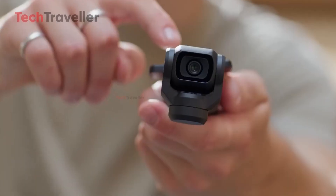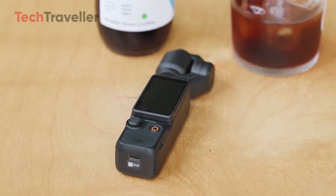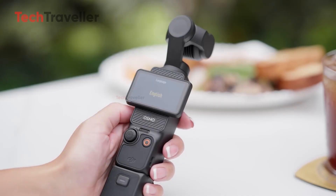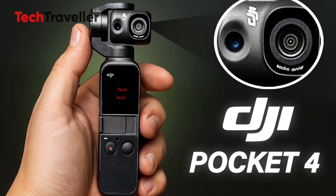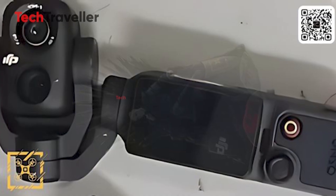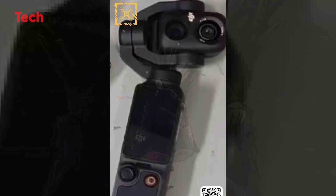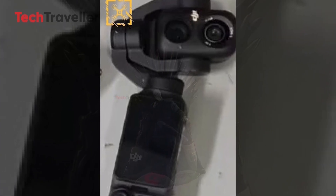No excuses for losing your shot anymore. The Pocket 4 might feature a 2.5-inch rotatable OLED screen, finally making it easier for vloggers to frame shots from any angle. Add a bigger battery, improved cooling for 8K heat, and even IP67 dust and water resistance, and this thing is looking more rugged than ever. The grip has reportedly been refined for better comfort during long shoots. On connectivity, expect WiFi 6, Bluetooth 5.3, and seamless integration with an updated DJI Mimo app that might include smart editing tools and auto-framing for solo creators.